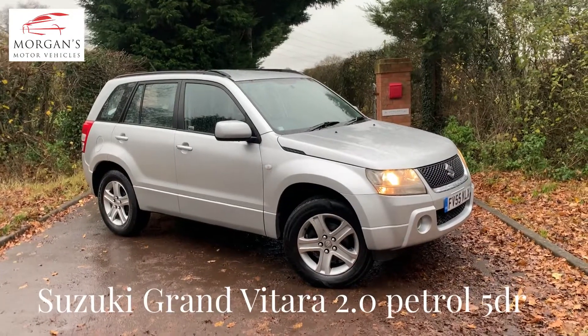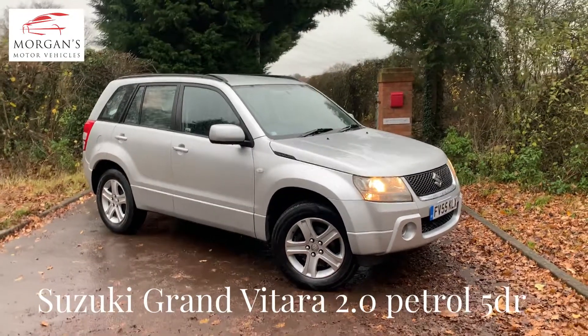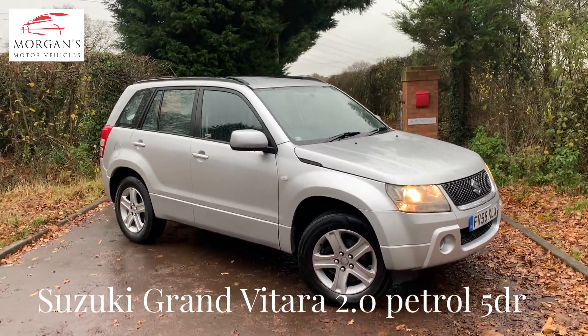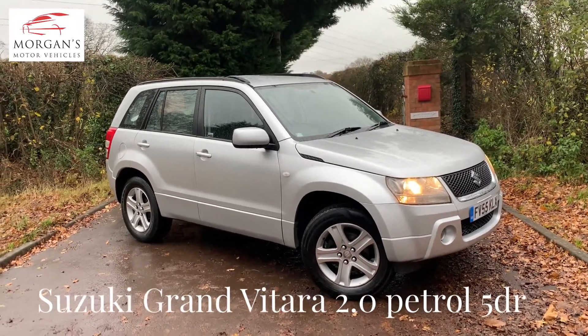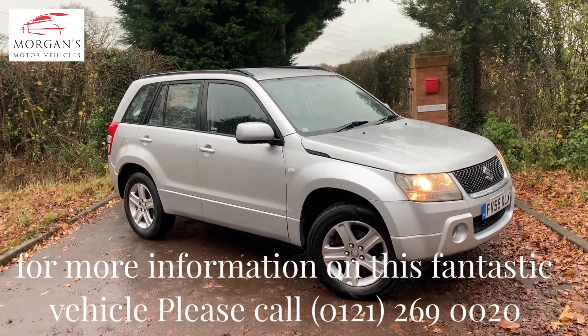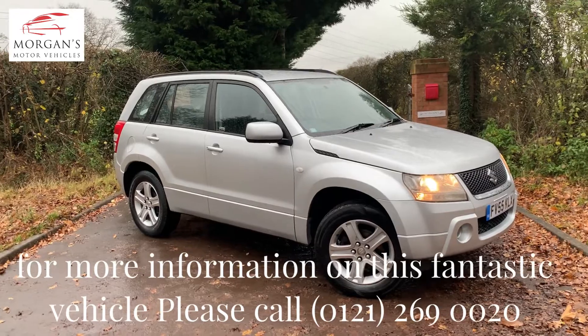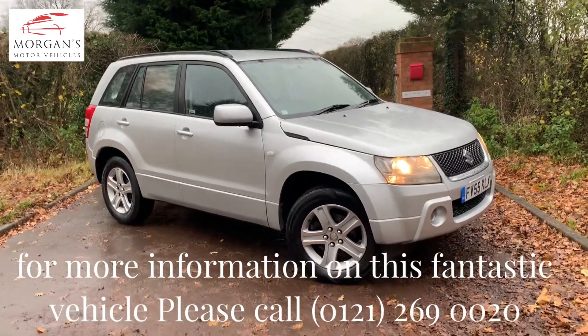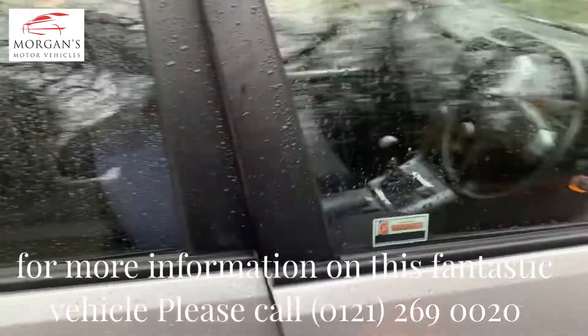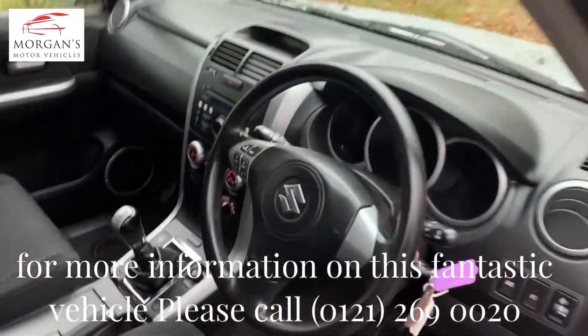Hi guys, thanks for watching. Got a quick video today on this really special Suzuki Vitara. The reason being it is a one-owner vehicle with 67,000 miles — super impressive for something that is 15 years old. It has done very little miles, like six or seven thousand miles a year, presented in a metallic silver.